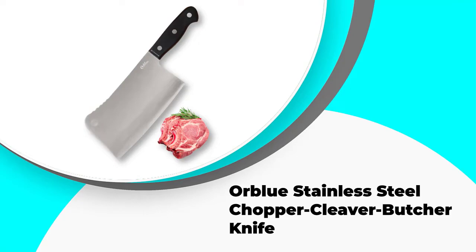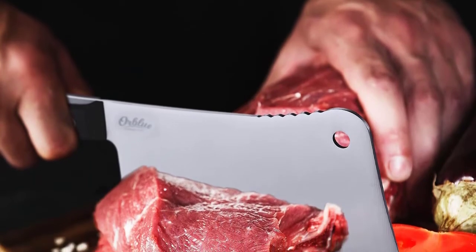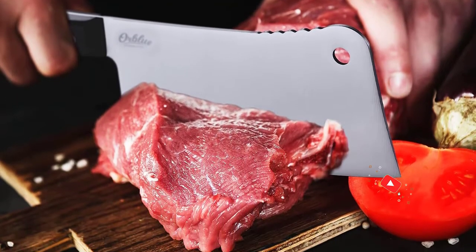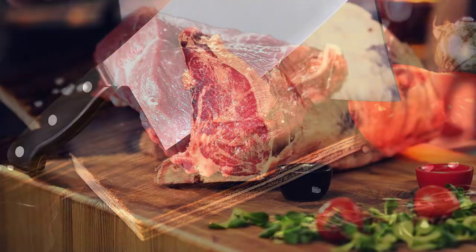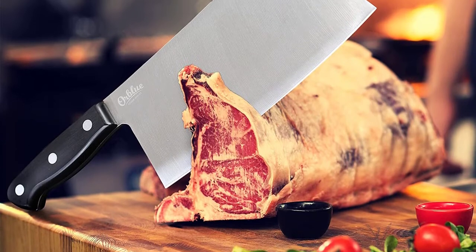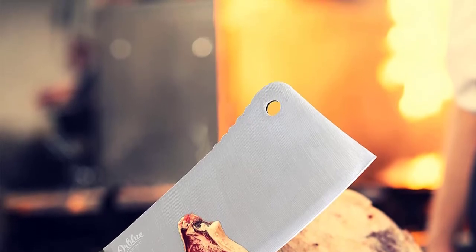Number one: Orblue Stainless Steel Chopper Cleaver Butcher Knife. The Orblue knife is a stainless steel cleaver knife that can also be used as a chopper or butcher knife. This seven-inch knife impresses with its magnificent design — its very aesthetic appearance will charm you at first glance. Its shape and size classify it as a very ergonomic utensil, and its stainless steel handle proves to be non-slip and very resistant. You can handle it easily with great precision and undeniable stability.